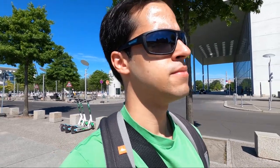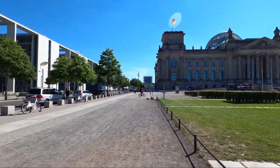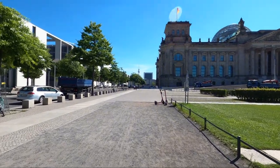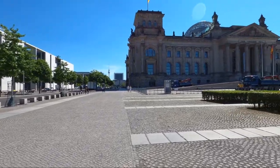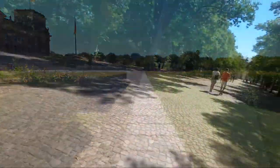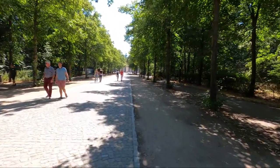Now we are going to the Brandenburg Gate. You can also see the TV tower — the Soviet TV tower — that's in Alexanderplatz, where we are also heading. This place was surrounded by Soviets; there is East Berlin, and this is the West part. Here we are in this park — there is the Brandenburg Gate, and on our left is still the Reichstag.